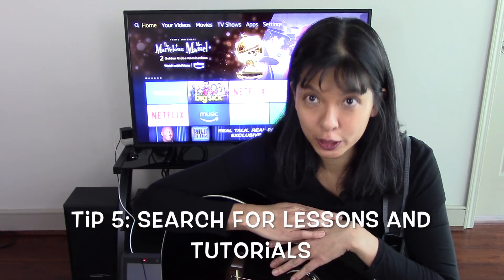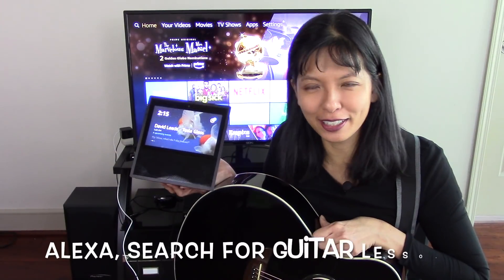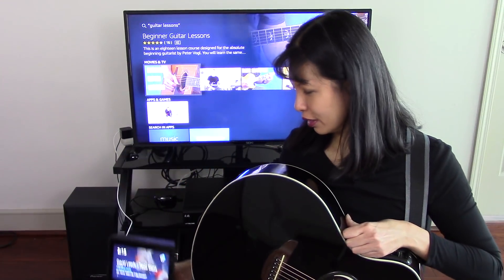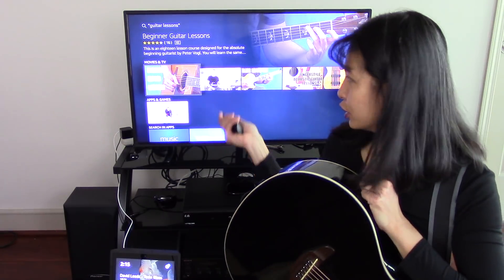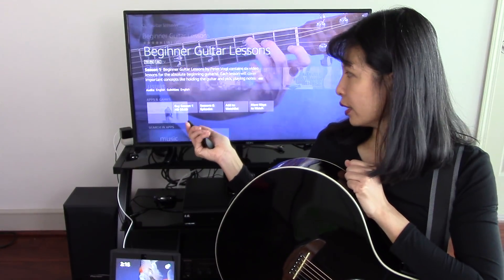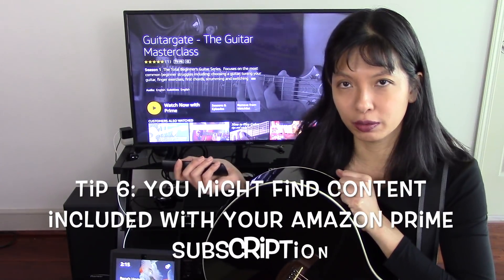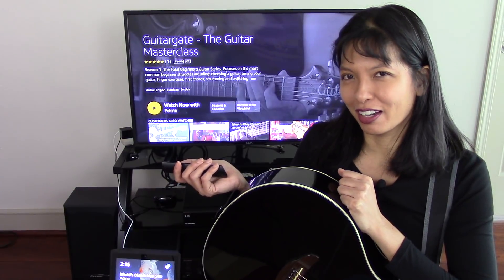Let's say I need some guitar lessons. I'll say, Alexa, search for guitar lessons. And sure enough, we've got some guitar lessons to choose from — beginner guitar lessons where I can buy episodes. The next thing that came up was Guitar Gate, and it's included with my Amazon Prime subscription. So I might be watching that after this episode.